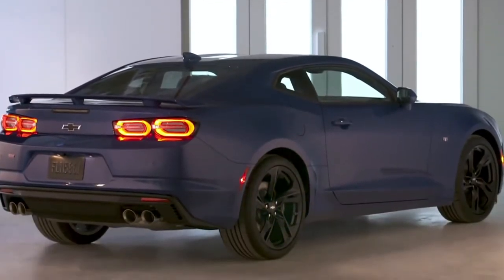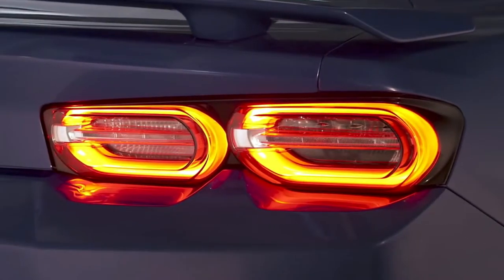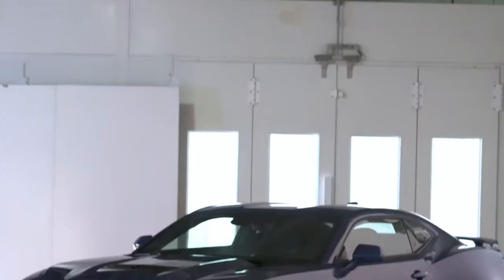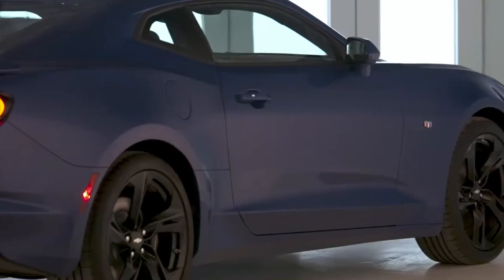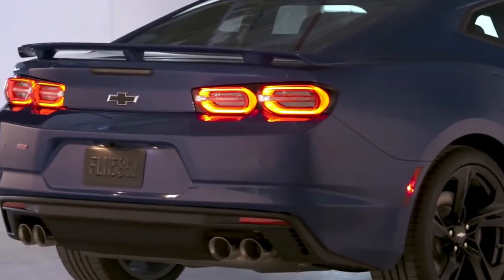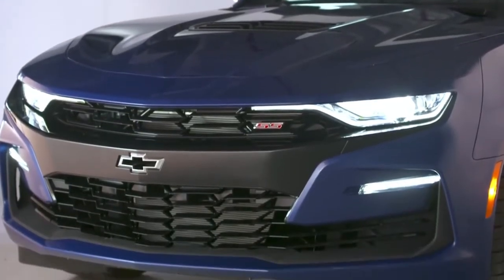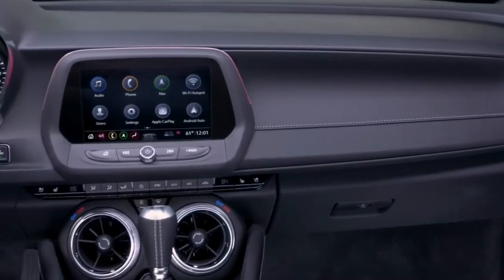The Camaro SS gets a 6.2-liter V8 that puts out 455 horsepower and 455 pound-feet of torque — more than the Mustang GT and Challenger RT — with 0-to-60 times around the 4-second mark, making for quicker acceleration too. A 6-speed manual is standard, but the V8 can also be paired with a 10-speed automatic. Estimated fuel economy is 16/24/19 with the manual, and 16/27/20 with the 10-speed.